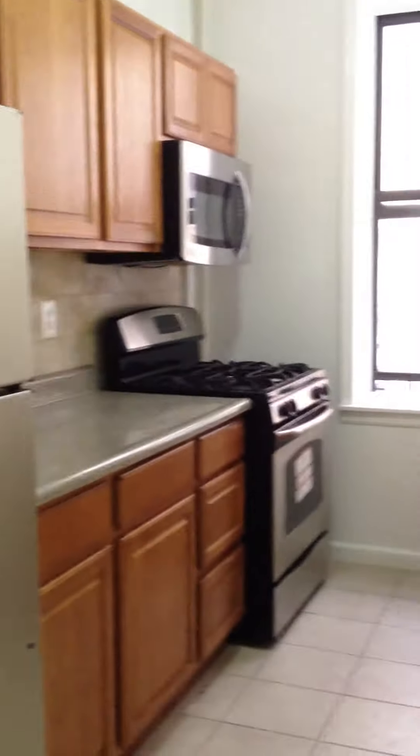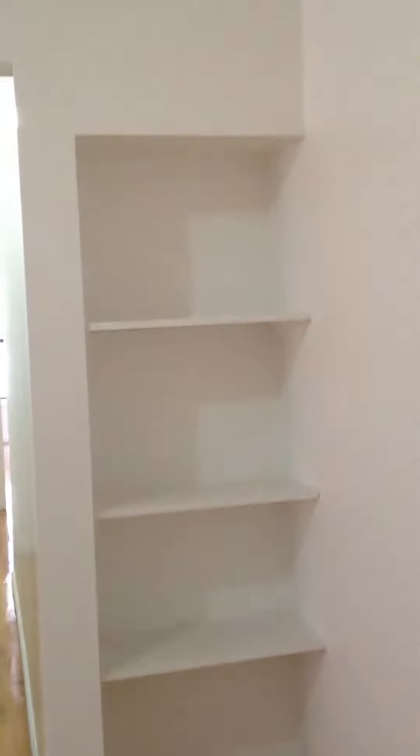Now we're heading towards the kitchen. You have a really well-sized kitchen — stainless steel, recently renovated, beautiful tiles. You come over here and you have the living room, which has a really nice bay window, really good size. You have different ways of setting it up, and you have some storage shelves here for decoration — a nice little touch.